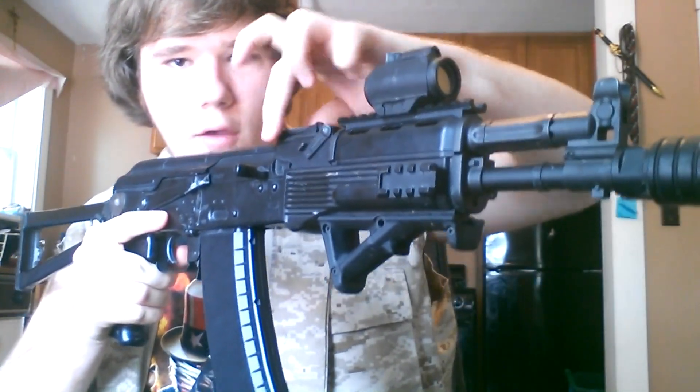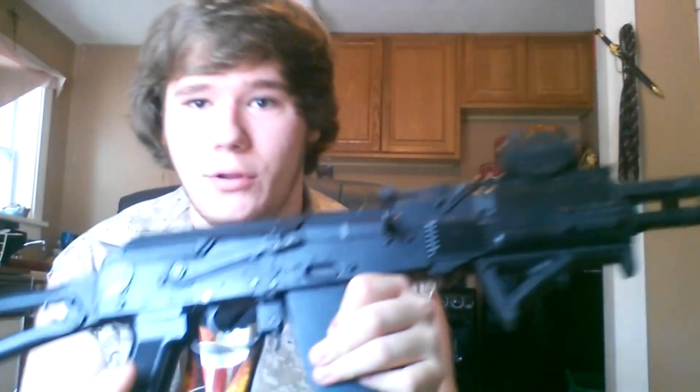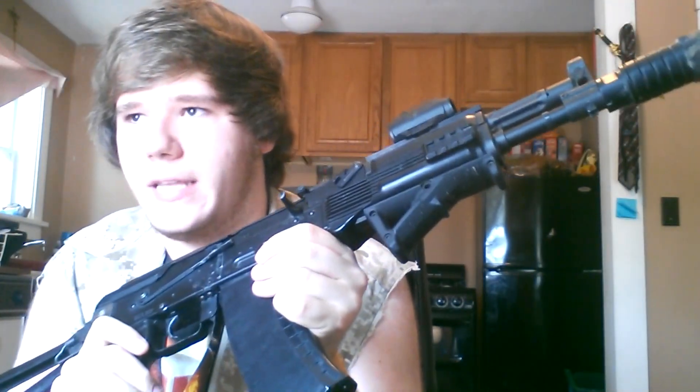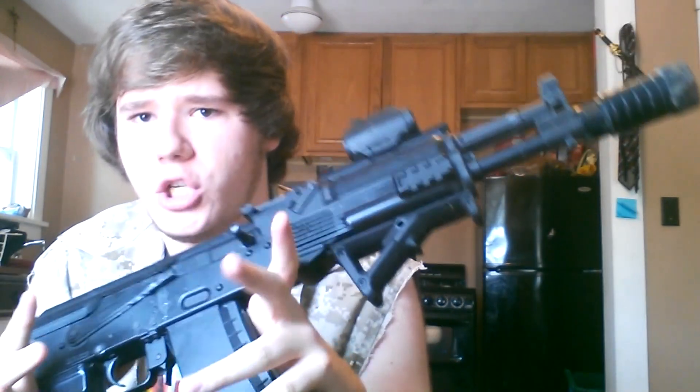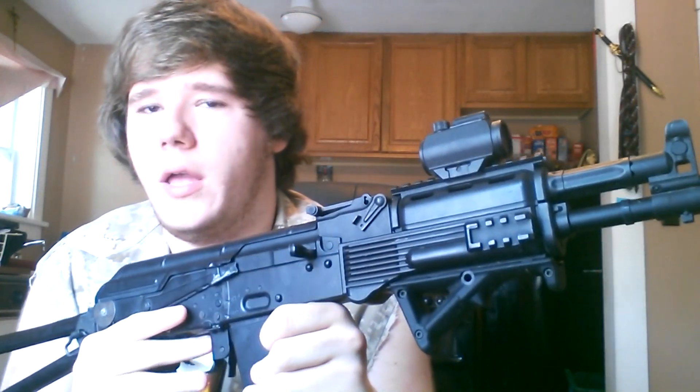It also has traditional AK iron sights adjustable for windage and elevation, though you don't really need that in airsoft. One complaint about this rifle is the range — it has Marui's magical hop-up, but the range is only around 150 feet, whereas other airsoft rifles with longer barrels can shoot around 180 feet, and top-grade setups maybe 200.